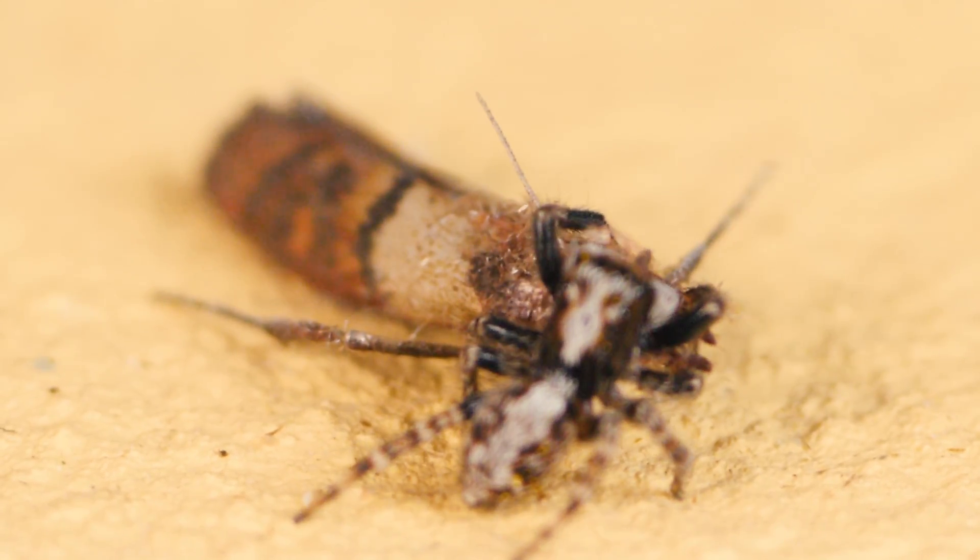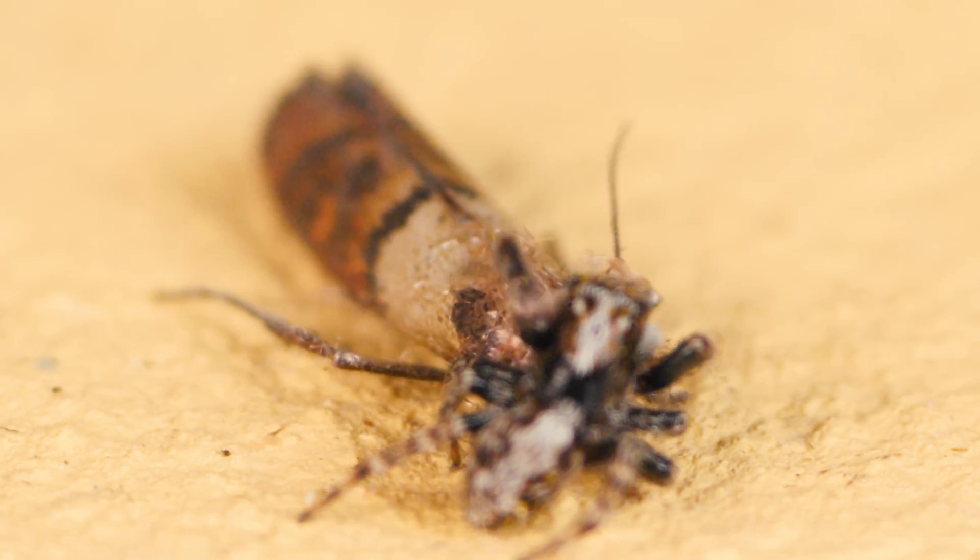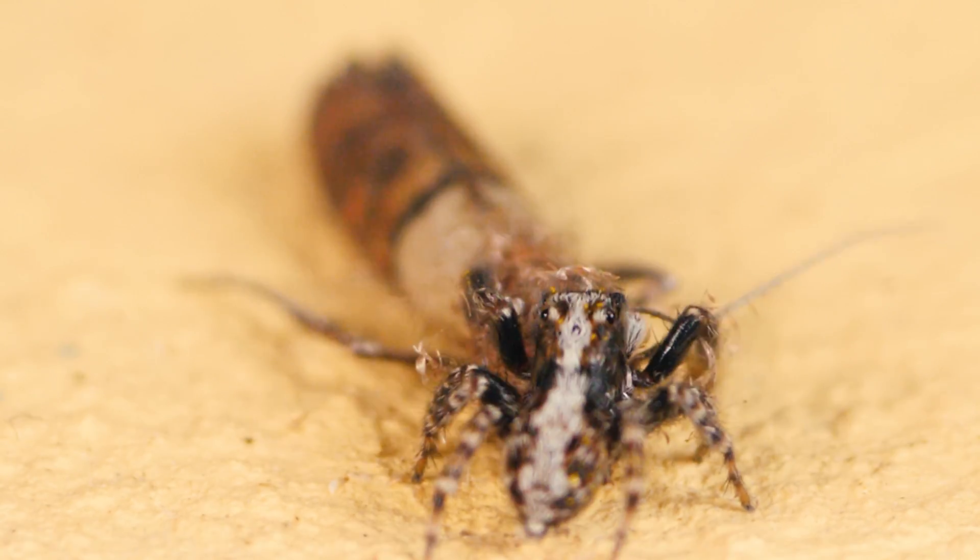Also, like praying mantises, the female eats the male after mating, which is habitual. Males do not resist, although they can.